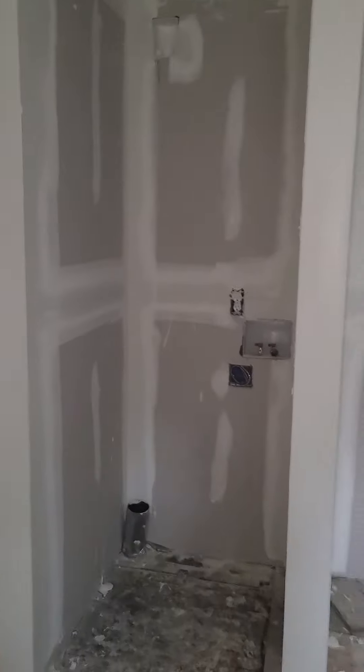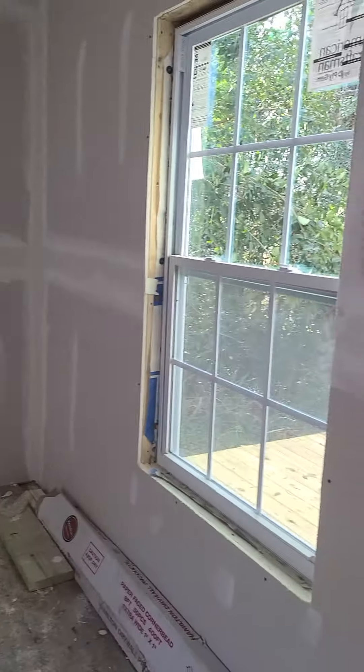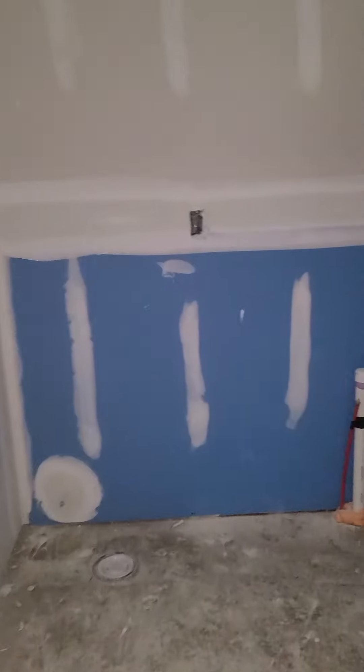Laundry room here — of course prepared for a stackable. I love it! Master bedroom here. All sheetrocked in. We did not sheetrock the windows yet, so that'll be done soon so they can start mud and getting all that done.